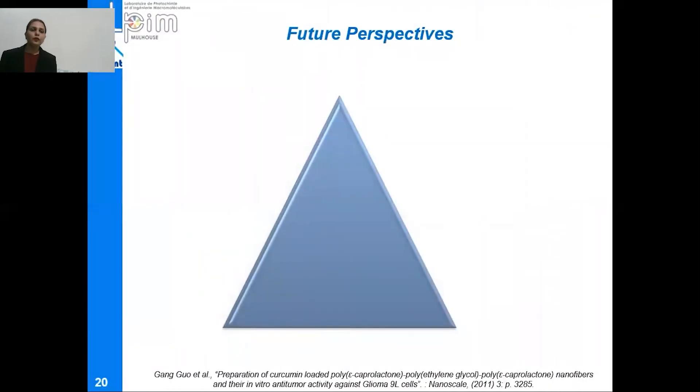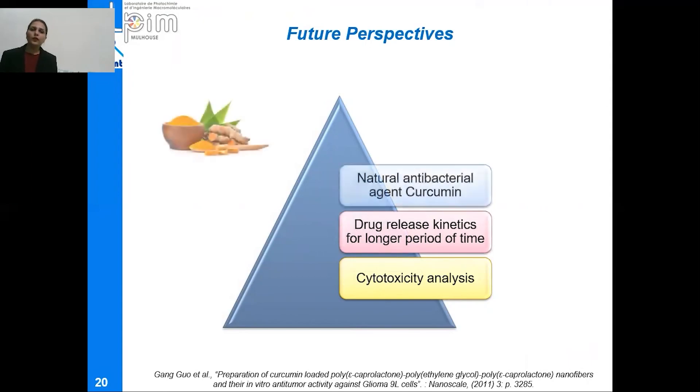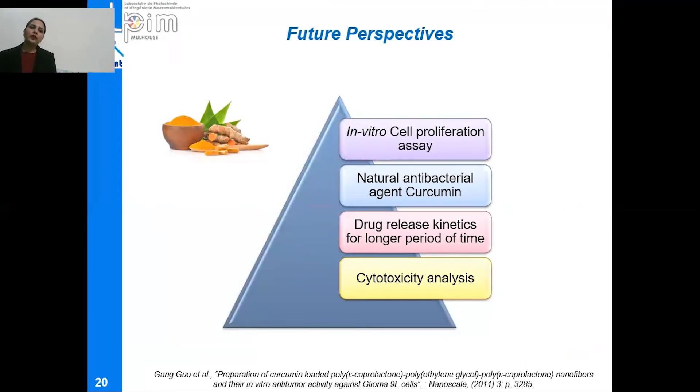For future projections, the cytotoxicity analysis of these samples will be performed. The drug release kinetics will be studied for a longer period of time. A natural antibacterial agent such as curcumin could be added to these nanofibers to achieve better antibacterial properties. The in vitro cell proliferation assay will also be performed for these nanofibrous wound dressings. I would like to end my presentation by thanking all of you for your attention.